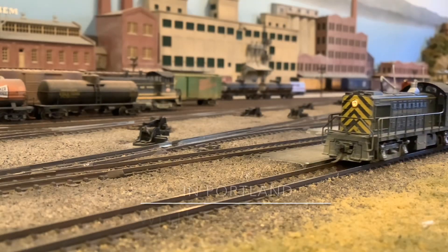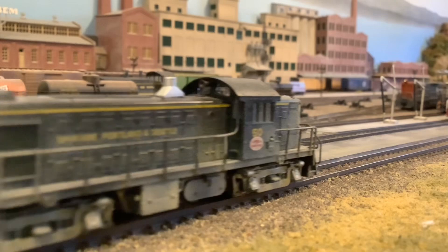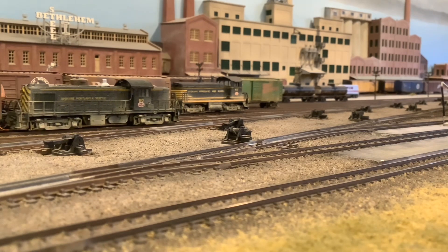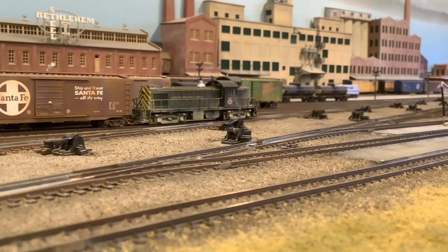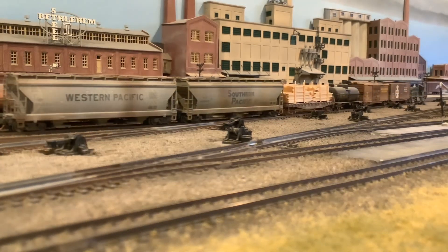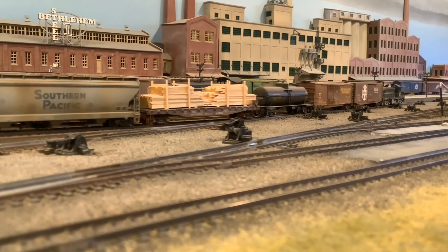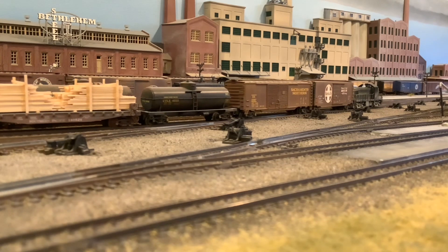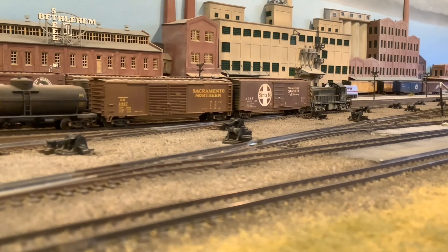Back in Portland, RS1 number 50 — one of the six RS1s the SP&S bought in 1945 — rolls by us. I don't know if an RS1 was ever around to see a center flow hopper during their career, but it looks like it's handling two of them just fine. Number 50 would be sold just prior to the BN merger but would continue to work in Canada for a few more years.